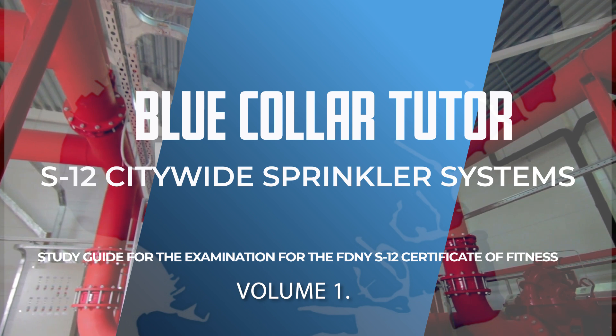This preparation course includes information taken from the 2008 New York City Fire Code, Chapter 9; Fire Department Rules, Chapter 9; and the National Fire Protection Agency Standard 25, 2002 edition for inspection, testing, and maintenance of water-based fire protection systems.